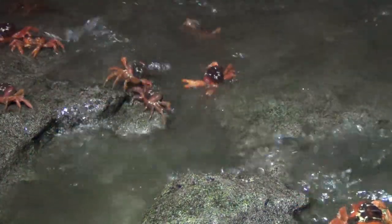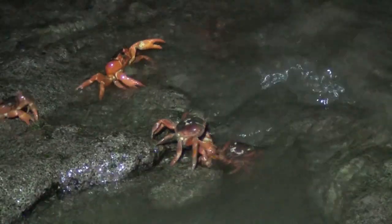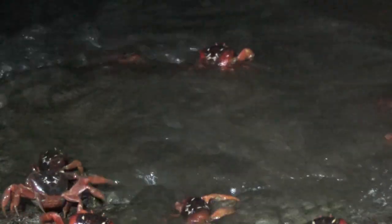The eggs hatch immediately, and the red crab larvae lives in the sea for about a month. After this time, the larvae, called megalops, crowd together at the shoreline, still breathing through their gills. Three to five days later, they leave the water, molt into air-breathing land crabs, and start migrating inland.